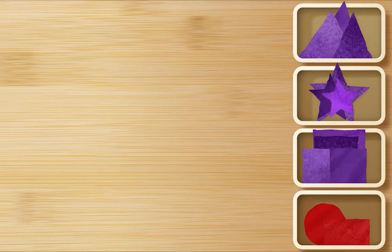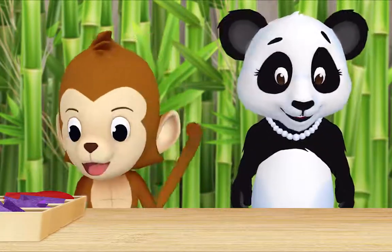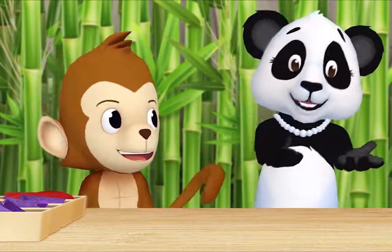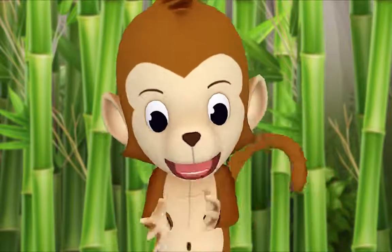No more shapes. Thank you so much, Monkey. What are all of these shapes for? Whatever we want — we can use them to make art projects. I could use two triangles to make a bow tie. Look!